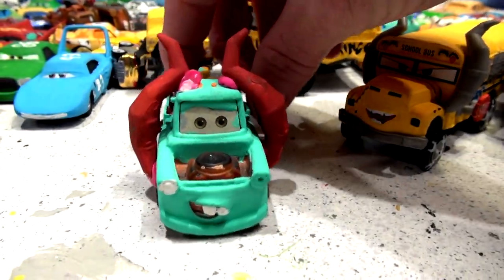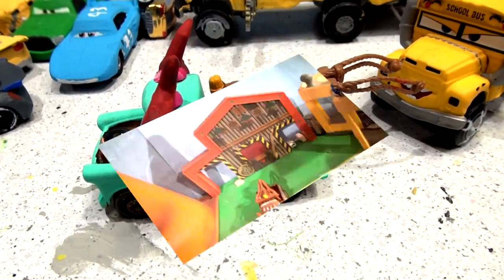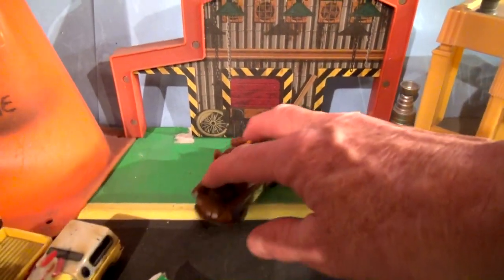So now what we're going to do — we're going to do something different in this video. I'm going to make a new garage for Mater. For the last few years, this is what we've been using for Mater's Garage.